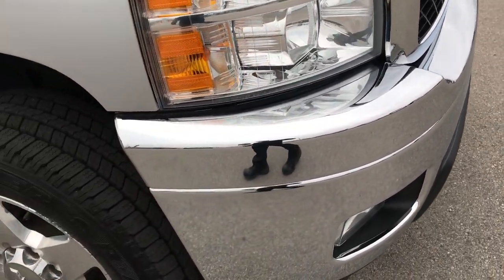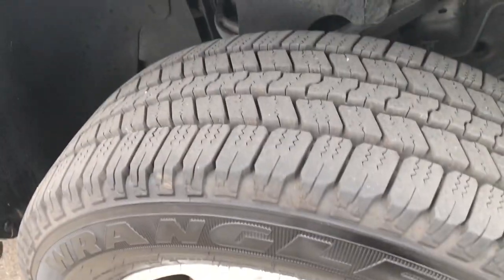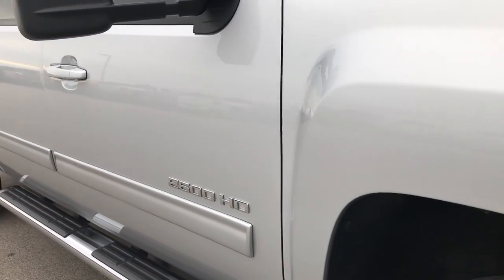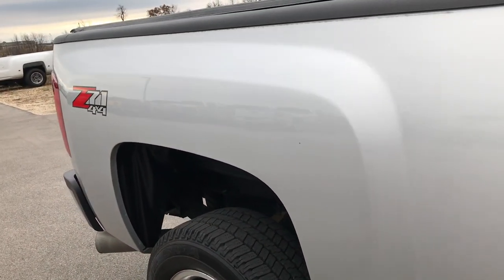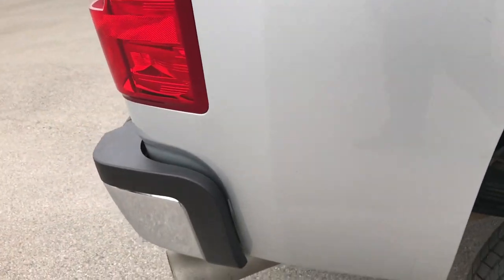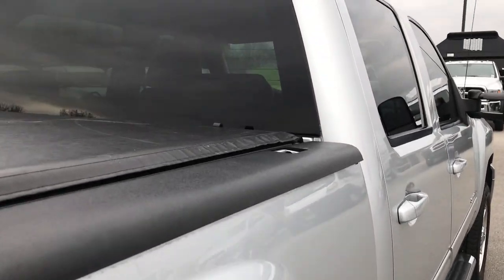We shoot all of our videos in 1080p, so if you have HD capabilities on your computer, tablet, smartphone, or whatever device you're viewing this on, turn them on now — it's like you're right here looking at the truck with me. As we go down this side of the vehicle you can see just how clean the body is, how reflective and glass-like that paint is.